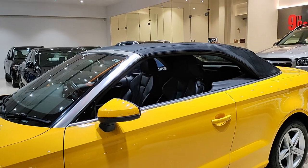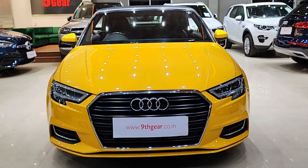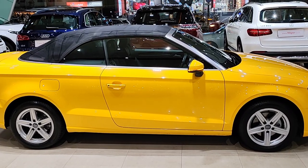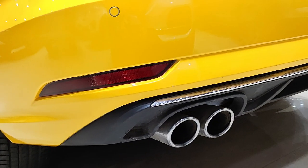In conclusion, the 2018 Audi A3 Cabriolet convertible is a fantastic choice if you're in the market for a luxury convertible. It combines the prestige of the Audi brand with an open-air driving experience, impressive performance, and a well-appointed interior. If you're looking for a compact convertible with a touch of class, the A3 Cabriolet should be on your radar.